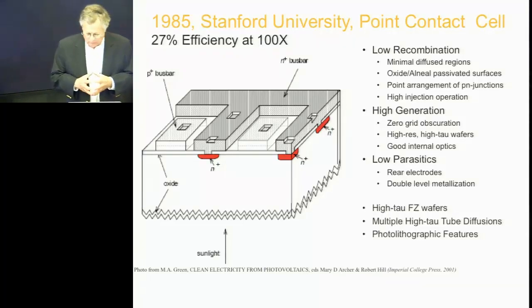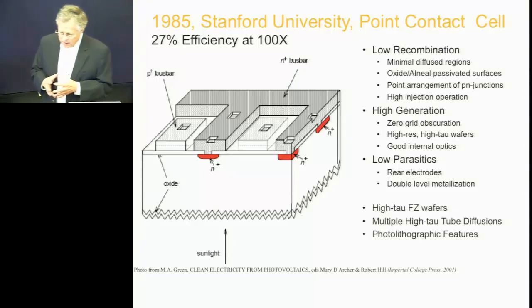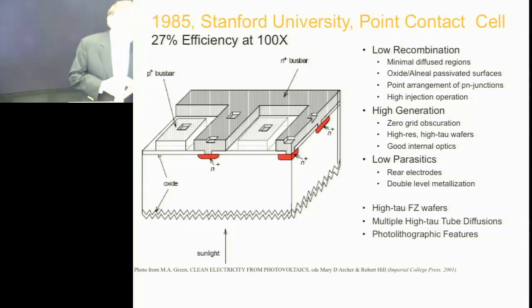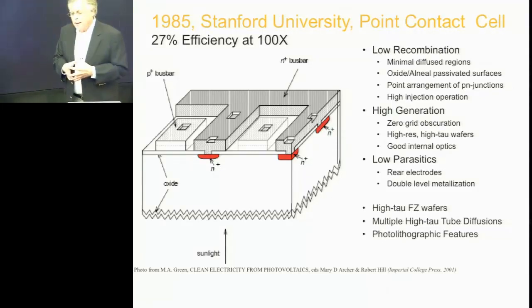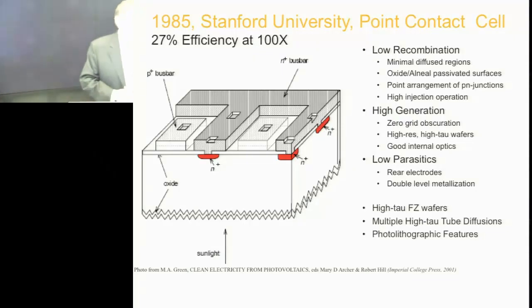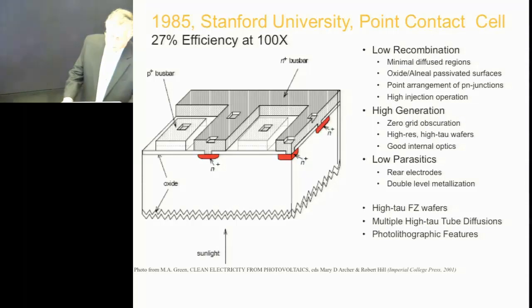If you make a solar cell that's twice as efficient but costs 200 times more to make, if it's a regular solar cell, you've gone backwards, clearly. But if it's a concentrator cell and you then concentrate 500 times as much light on it, you've gone forward. So that was kind of the idea. My students and I rethought the solar cell from top to bottom — where the losses are coming from and how do you redesign a cell where cost is not an object.